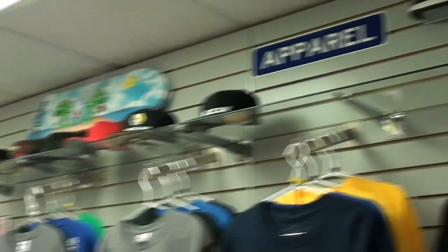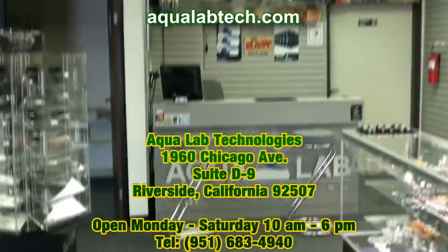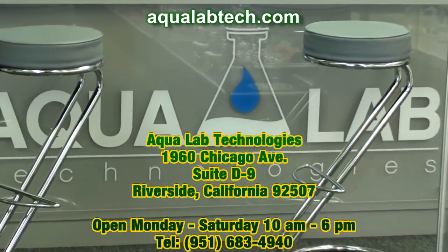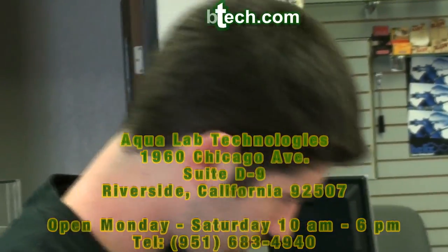Everything you need, guys. Got the clothes. And we are out of here — we got it all, let's go do some lunch. Come down and check this place out. They'll put the address right down there at the bottom of the screen for you guys. This place is located in Riverside, inside California. Come and check it out. Peace — we'll see you guys.